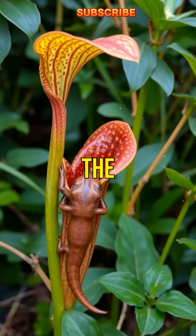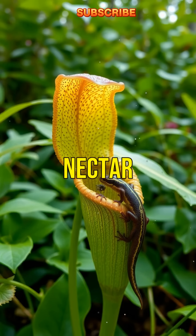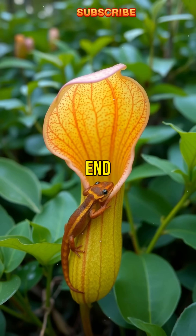Second fact: the northern pitcher plant lures salamanders into its pitcher-shaped leaves using nectar, where they meet a sticky end and become trapped.